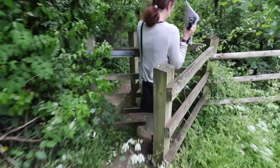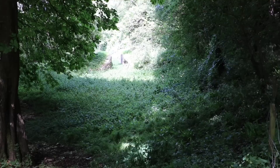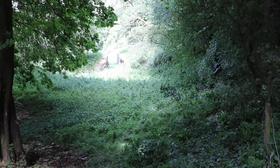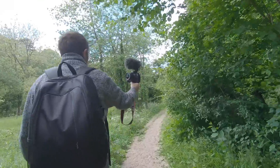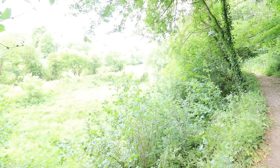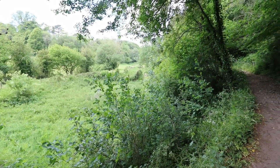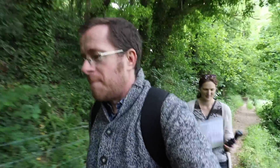We are now by the Coomhay Locks on the Somerset Coal Canal, and we can take a little bit of time to give you some history of the canal. That's a great shot - look at that, straight up the flight of locks there.